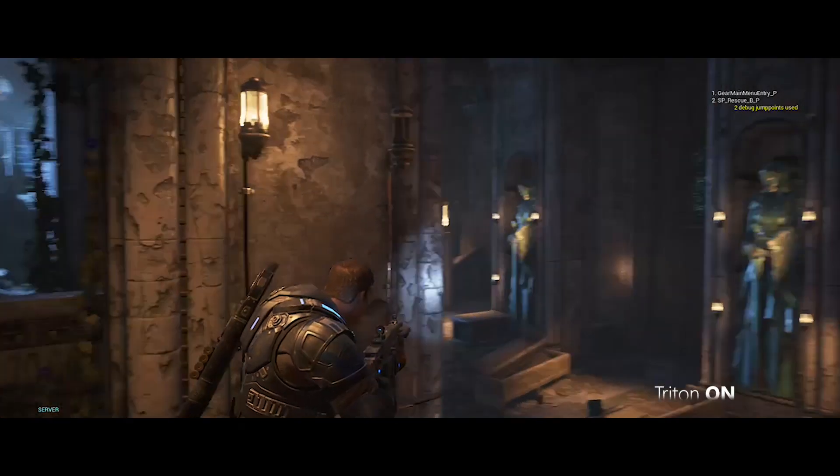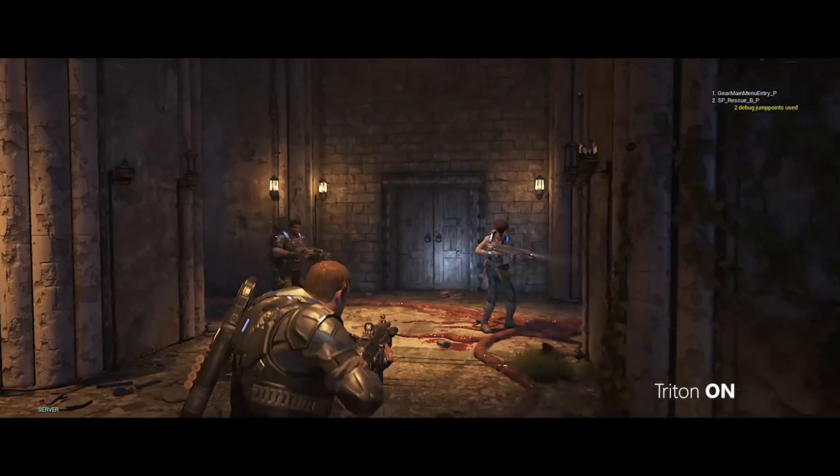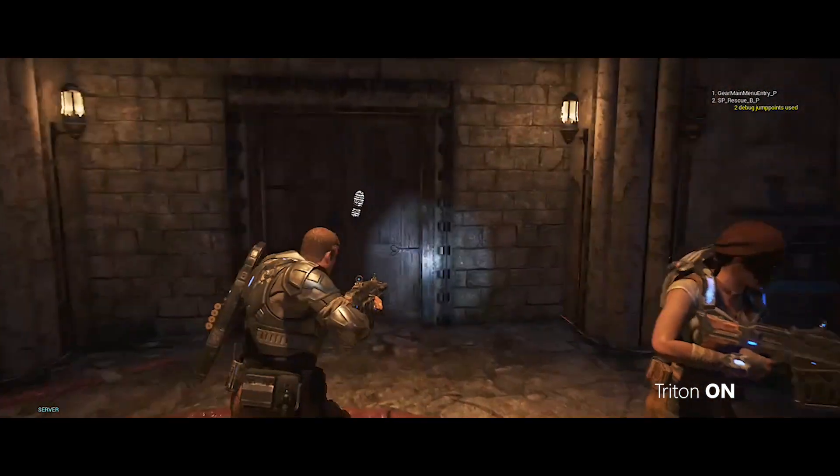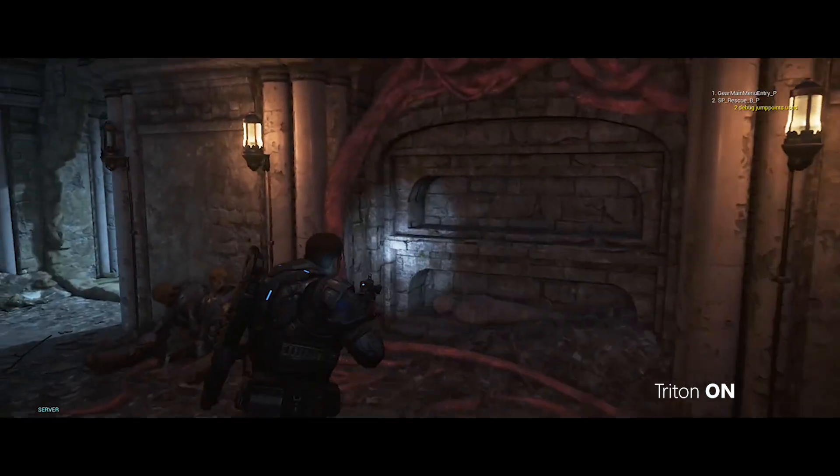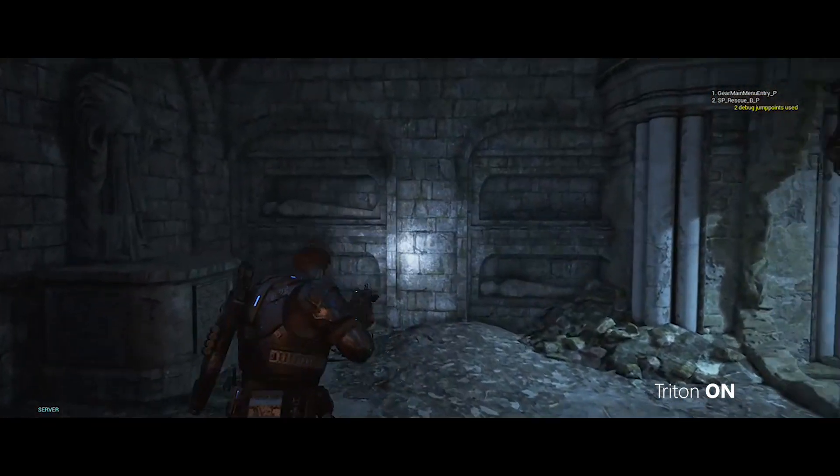I'd say it's about time we got the hell out of here. Hey, are we not going to talk about what happened back there with the Nets? I mean, what the hell was that? It looked like they were just forming. Wait, you mean like evolving? Shouldn't that take a lot of time?